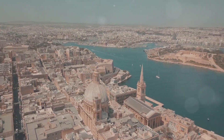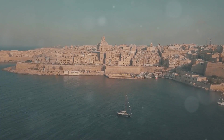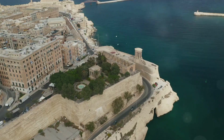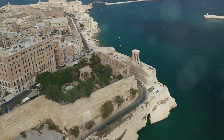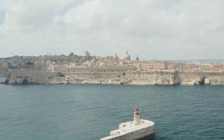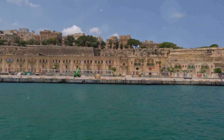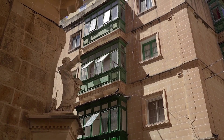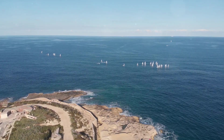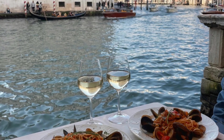The ornate balconies, the intricate doorways — you can just wander around and discover hidden gems. Tiny cafes tucked away down cobblestone alleys, stunning views of the Grand Harbor from the Upper Baraka Gardens. It's the kind of place that makes you want to pull out your camera and shoot everything, but honestly even the best photos don't do it justice. You gotta be here, feel the energy of the city, the way the sun hits the honey-colored stone.